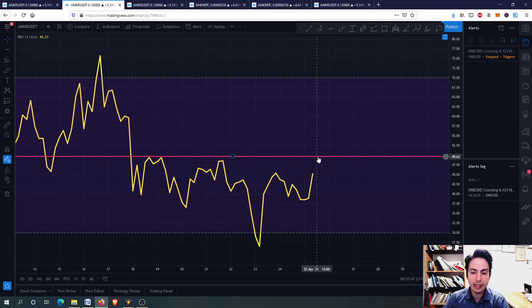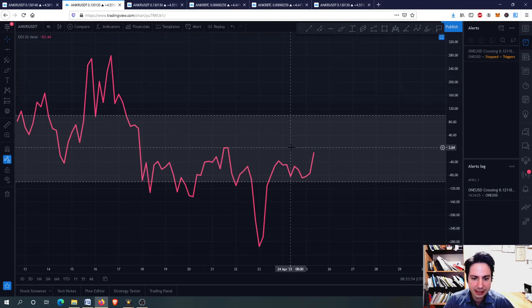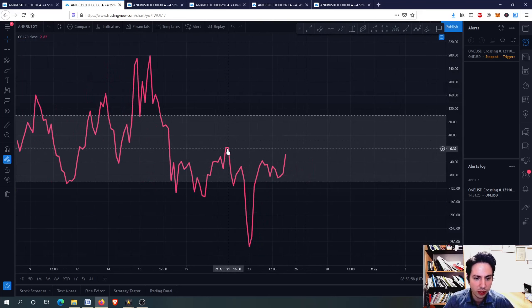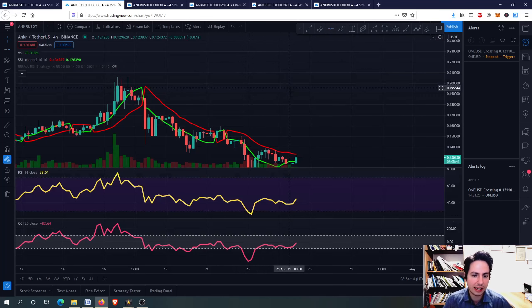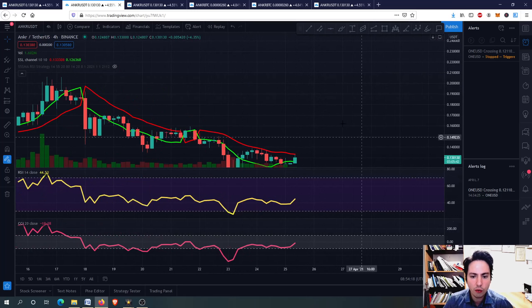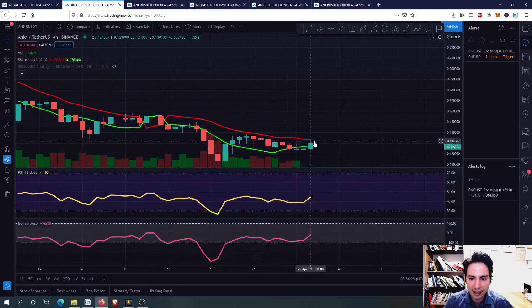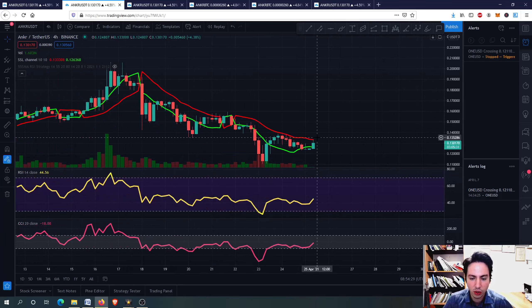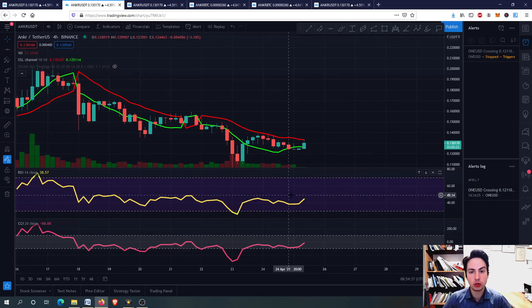Remember we are still in the bull run even if Bitcoin corrects. For the Commodity Channel Index, we want to break this level from 21st April and break this resistance level at around 4 to 7 for the CCI — going above that resistance to see new higher highs and higher lows. For the SSL Channel in the 4-hour frame we don't have any buying opportunity yet, but we'll see if it finds sell pressure at this line or goes higher. We're not in an overbought or oversold situation right now, but that doesn't mean we don't have a buying opportunity.